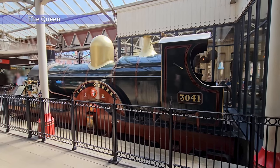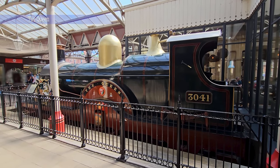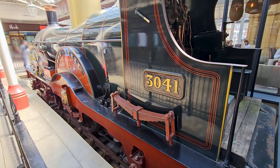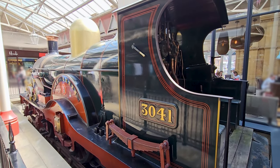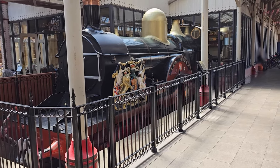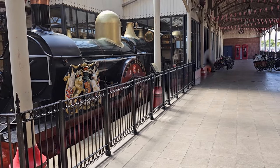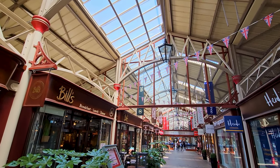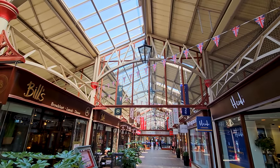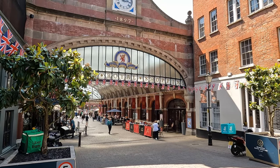Windsor and Eton Central station is one of two terminal stations serving the town of Windsor. Here you can find a replica of the steam engine on display that holds Queen Victoria's royal train. Most of the station building has been converted into a tourist-oriented shopping center called Windsor Royal Shopping.